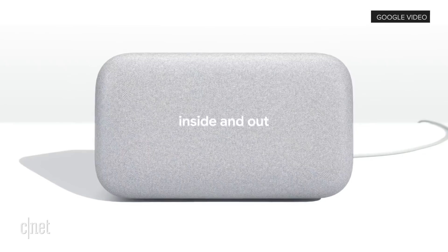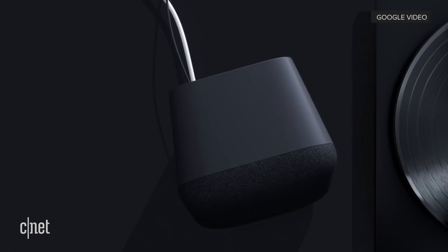And the big story this week: the Google Home Max is finally on sale and available to ship out immediately at a few retailers like the Google Play Store, Best Buy, and Verizon.